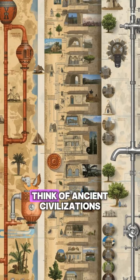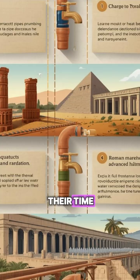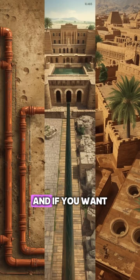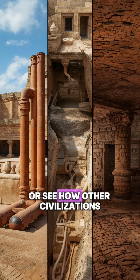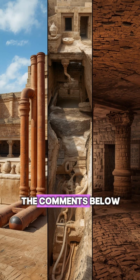So, while we often think of ancient civilizations as primitive, the Egyptians were way ahead of their time, laying the foundation for many of the plumbing technologies we rely on today. And if you want to explore more ancient innovations, or see how other civilizations influence modern technology, drop your thoughts in the comments below.